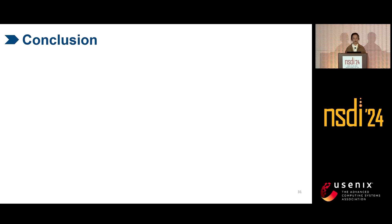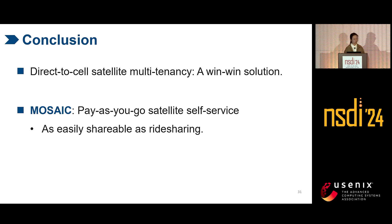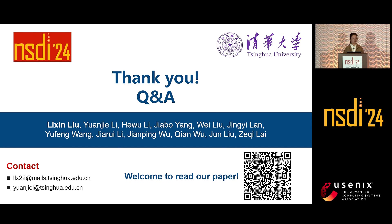To summarize, we believe that direct-to-cell satellite multi-tenancy is a win-win solution for everyone, but it is impeded by hop-by-hop stateful sessions in today's satellite networks. This paper proposes MSAC, which replaces hop-by-hop stateful sessions with pay-as-you-go satellite self-service, making satellites as easily shareable as ride-sharing. Looking forward, our work is still in an initial step — there is still a long voyage towards full-fledged multi-tenancy for 6G and beyond, and we call for the community's help to build a shareable infrastructure by the community and for the community. Thank you.